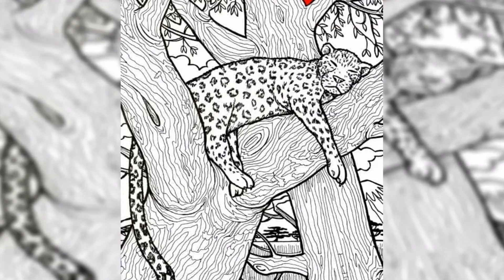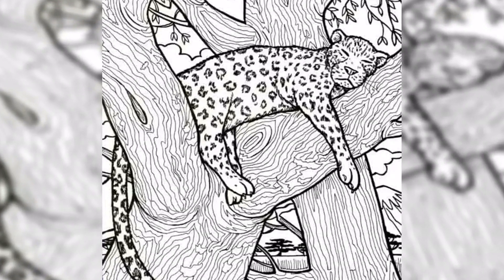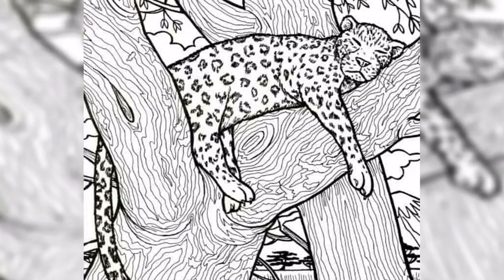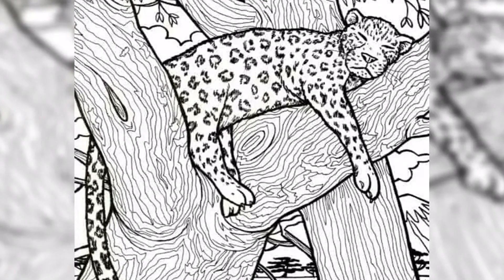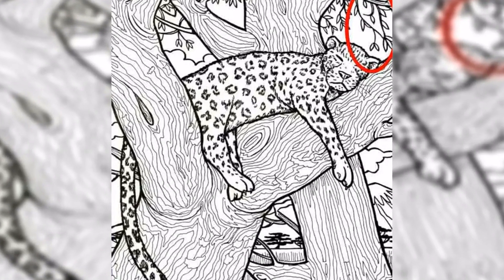This mind-boggling illusion challenges you to find a fish hidden somewhere in the image. Everyone can see the leopard, but it is not as easy to spot the fish, given that you only have 11 seconds to prove successful. The leopard is peacefully sleeping on top of a tree branch in this black and white image.